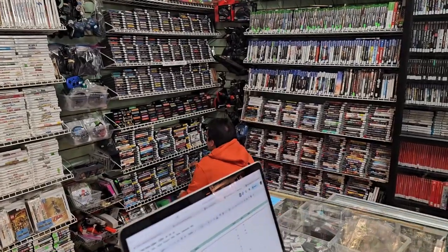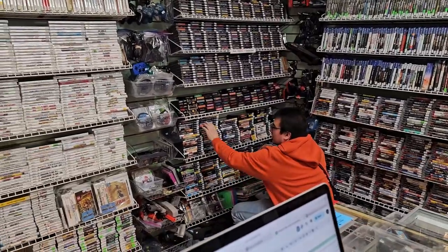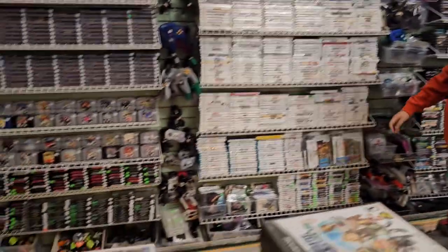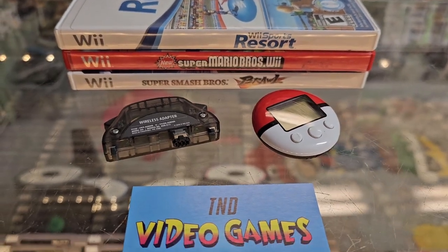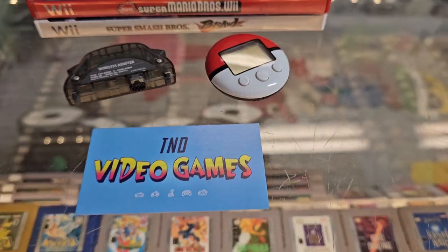Afternoon update — it's around 3 o'clock. It's been pretty steady and now everyone's gone. Steph's putting some of the new GameCube games out. We've got another trade here — a small one: Wii Sports Resort, New Super Mario Wii, Smash Bros. Great games for the Wii, always happy to get those. A wireless adapter and a Pokewalker.